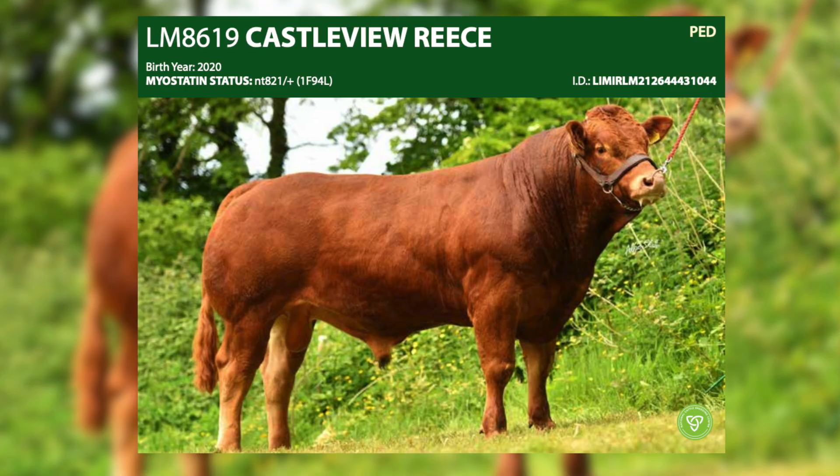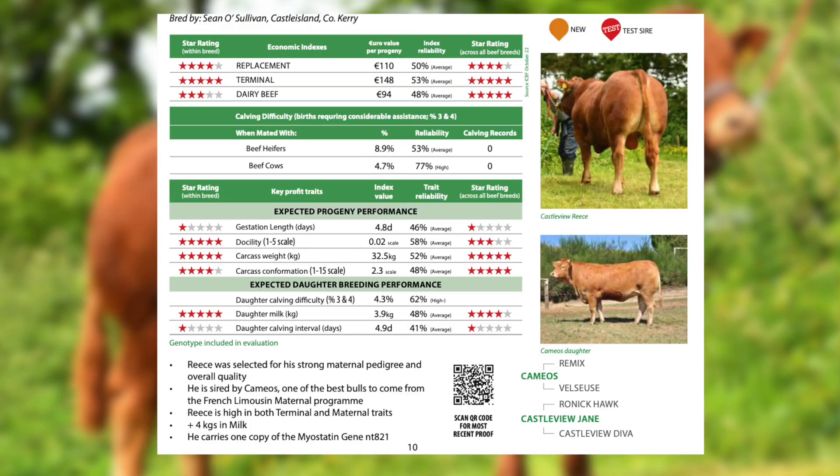Castleview Rees is another very interesting sire with a high terminal index. He has excellent muscle development and is also carrying one copy of the double muscle gene NT821.